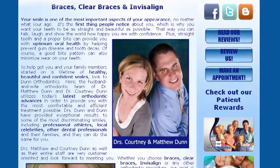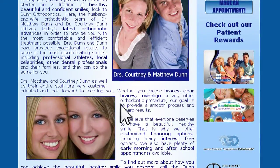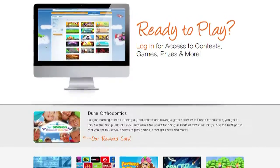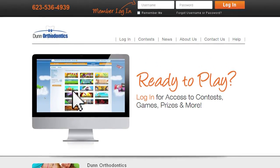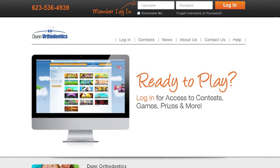They can actually go online, log in, and redeem those points for gift cards and other prizes. They can go on anytime 24/7 to track the amount of points they're getting, which they think is really fun. There are games and things they can post on their Facebook, and it's really fun for everybody.